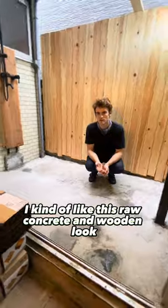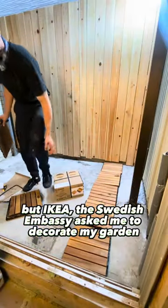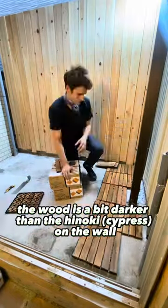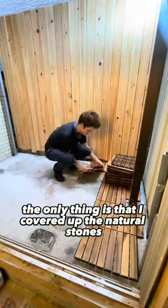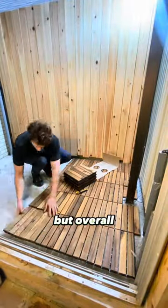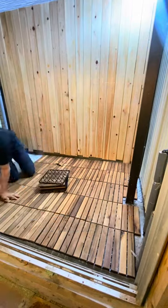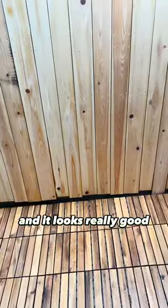I kind of like this raw concrete and wooden look, but IKEA — the Swedish embassy — asked me to decorate my garden with their wooden floorboards. The wood is a bit darker than the hinoki on the wall and the recycled beam, and it's way nicer to walk on barefoot. The only thing is that it covered up the natural stones I put in the concrete, but overall I really like the final look of the floor and the contrast with the lighter wood.